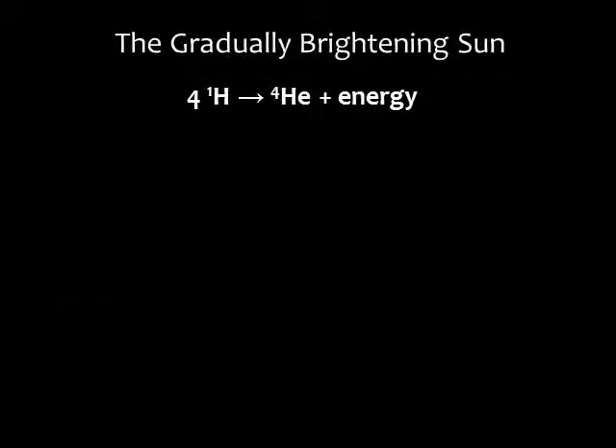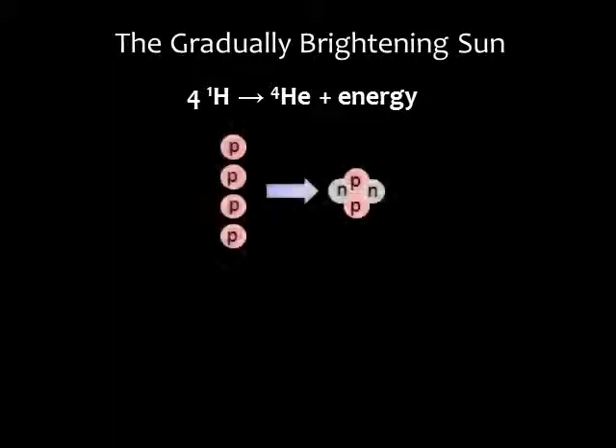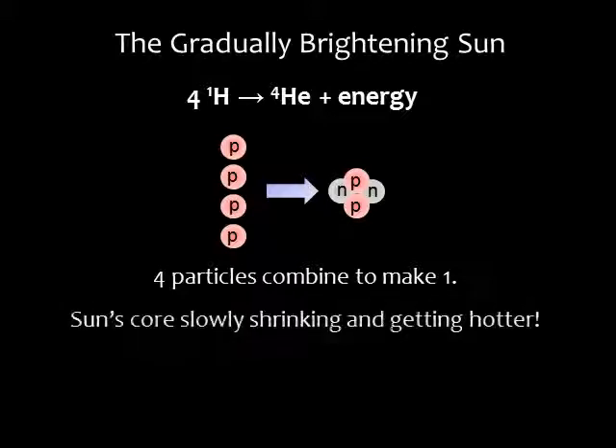There's one more thing to mention. Each fusion reaction is converting 4 protons into 1 helium nucleus, so the total number of particles in the sun's core is decreasing. This gradual reduction in the number of particles causes the core to slowly shrink, which will gradually increase the core temperature and the fusion rate. Therefore, the sun is getting brighter and hotter, albeit quite slowly.